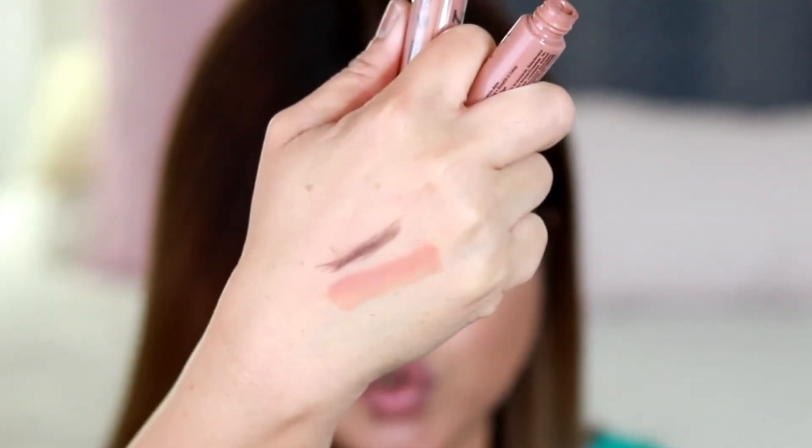The fourth product — oh, I like this! This is from NYX; it's the Matte Lip Cream from NYX. I have this in my stash already, I love the product, and I always keep it in my purse. This shade is London — it's very nude orange. This one retails for $6.